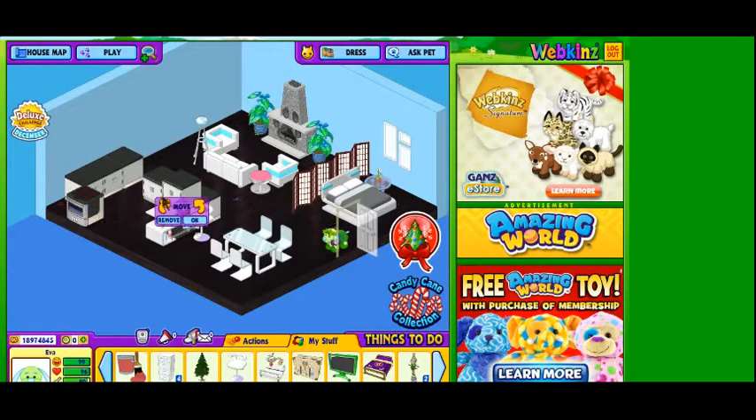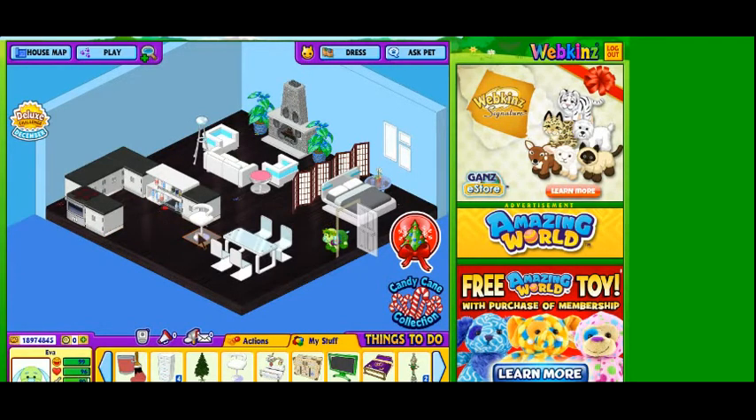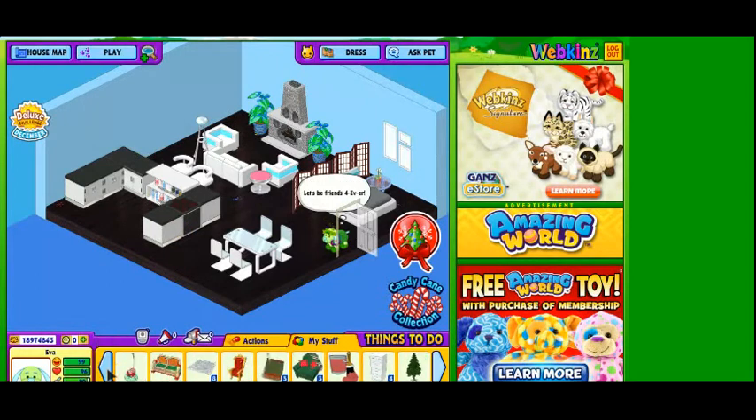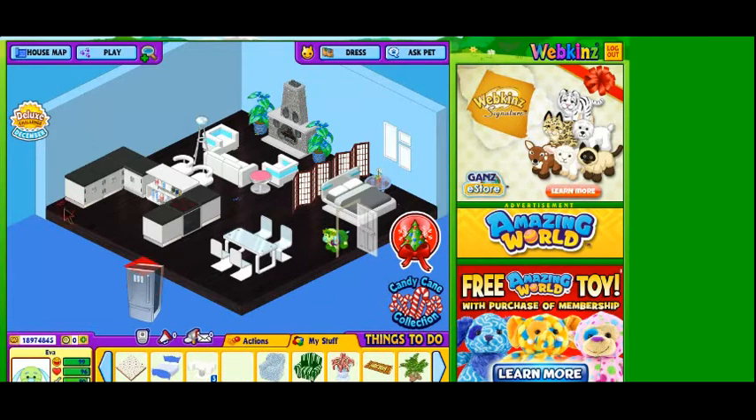That looks a little close to the dining table, so let's try rearranging some of the items in our room. All that's left is the fridge. I think Opal, our posh small signature Persian cat, will really like her room, and we will find out when we adopt her in our next video. Thanks for watching.